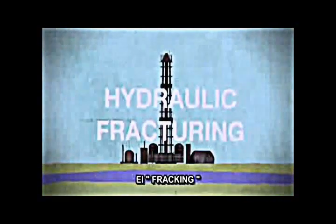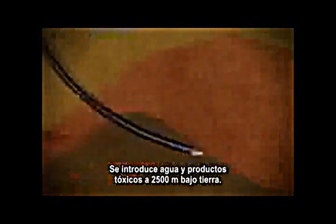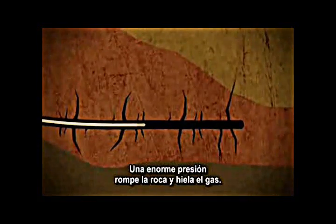The method of gas drilling they use is called hydraulic fracturing, or fracking. It blasts a mix of water and chemicals 8,000 feet into the ground. The fracking itself is like a mini earthquake — the intense pressure breaks apart the rock and frees up the gas.